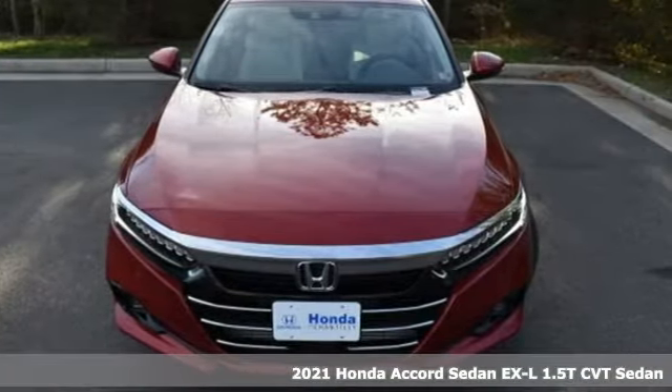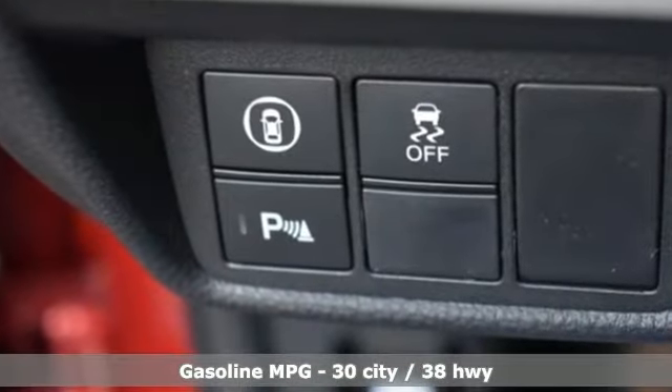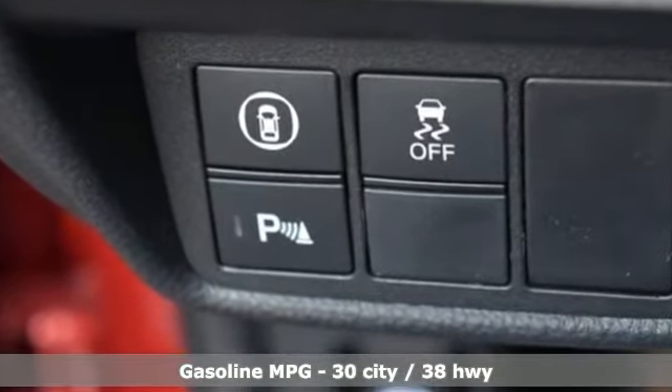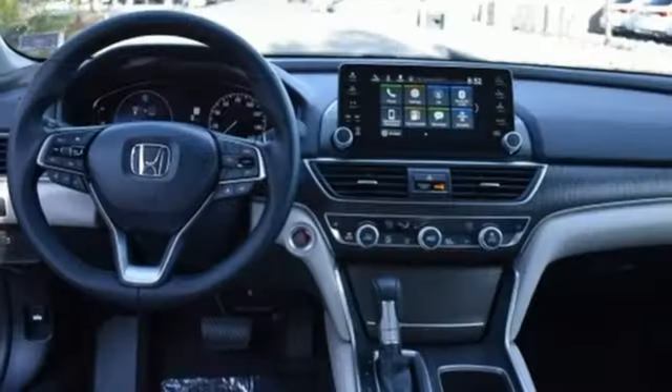It comes with great features you'll love: streaming audio, inductive device charging, front heated leather bucket seats, auto dimming rear view mirror, remote engine start, and dual zone climate control.